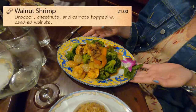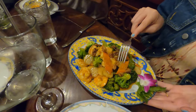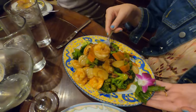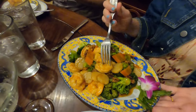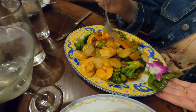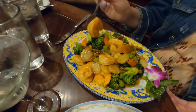The rest of my group decided to go with a more traditional route ordering Chinese dishes. My daughter-in-law got the walnut shrimp — this dish had impressively large shrimp with broccoli, chestnuts and carrots, topped with candied walnuts. It was such a nice sized portion that she was able to take half of it home to enjoy for a second meal.